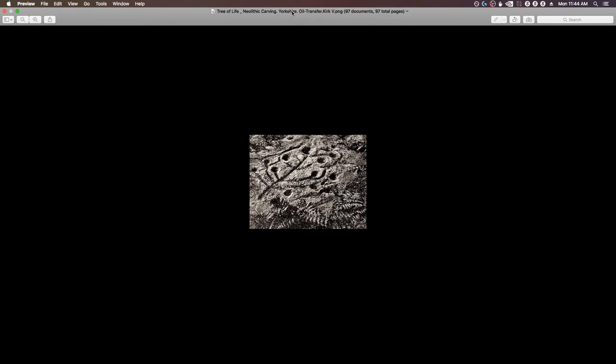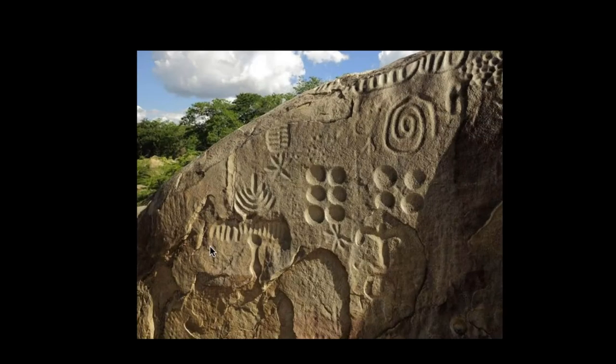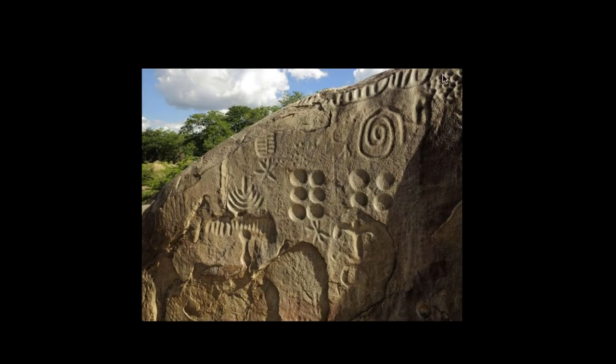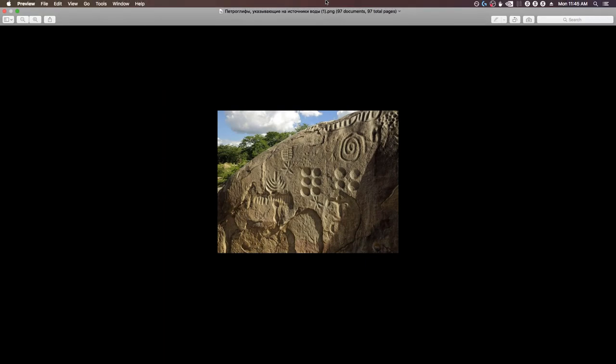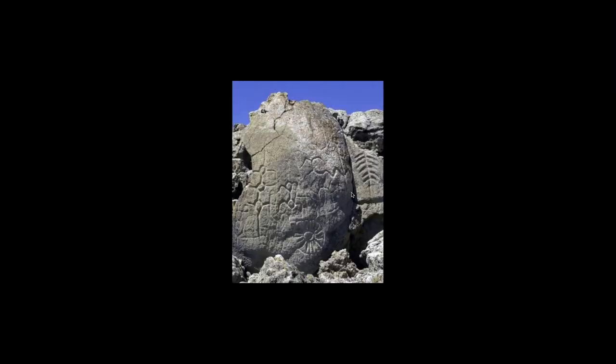Neolithic carving from Yorkshire. Tree of life — maybe, or it's just circle soup with lines. Spiral symbols, dots, flowers, suns. This menorah thing. Spirals. These divots — smaller ones, bigger ones, the variations. These horizontal tick marks. This whole stone is a perfect example of symbol soup. Circles connecting with lines.